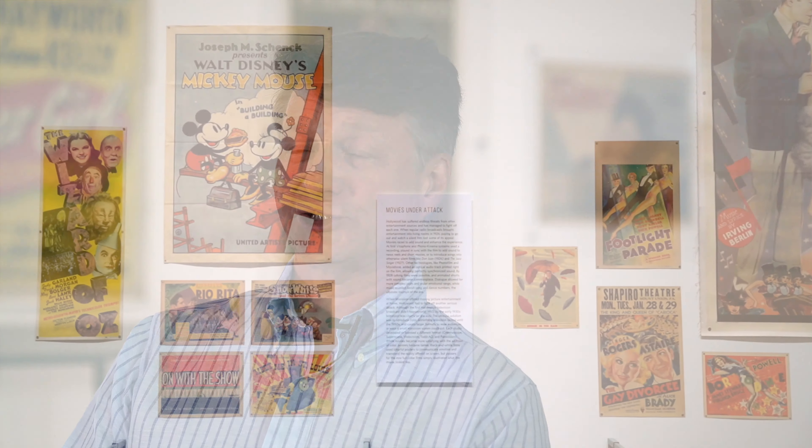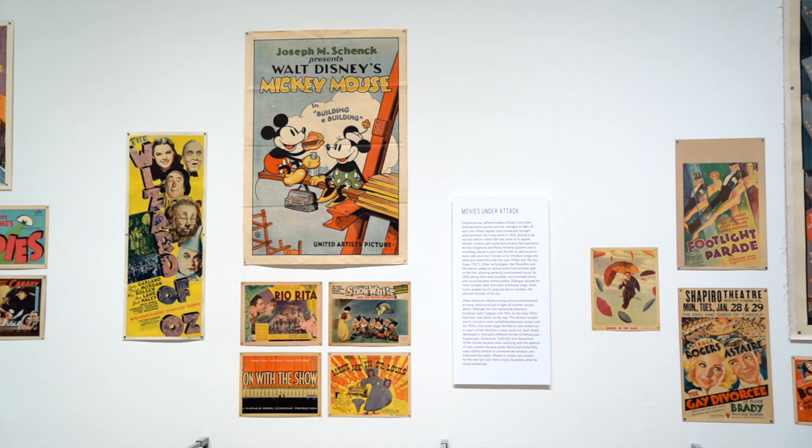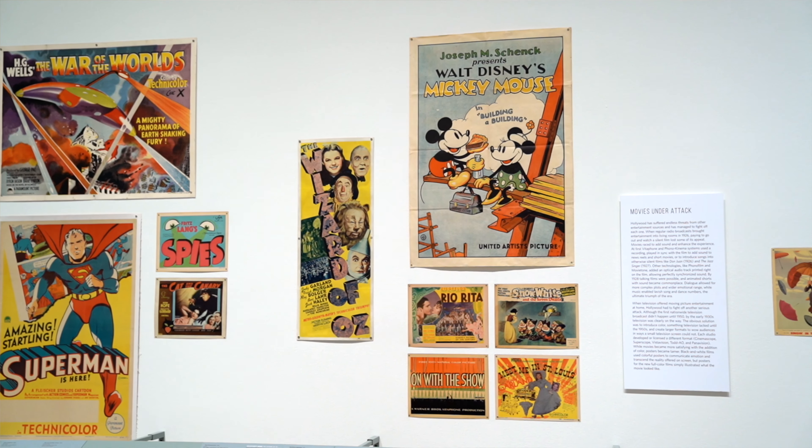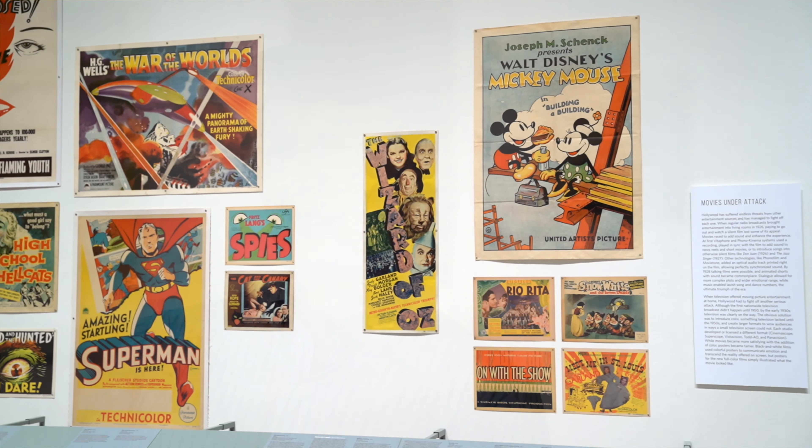I've been collecting film posters for 43 years. I started my senior year of high school in 1977 and it's been a fantastic journey. It's really a passion in life and I wake up every day wondering when the phone rings, who's going to be on the other end selling me something, or when I answer my email, what great images are going to be sent. Every day is exciting.